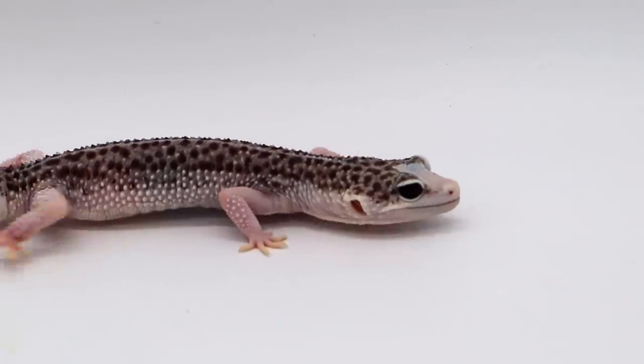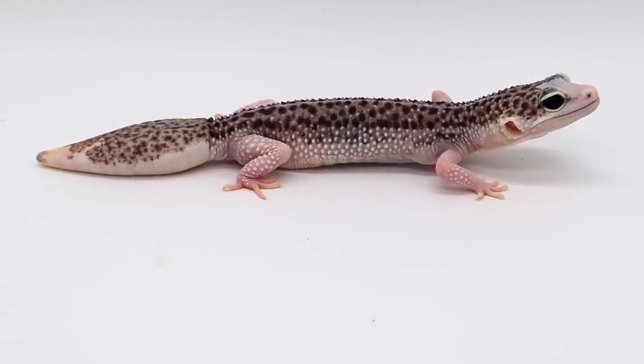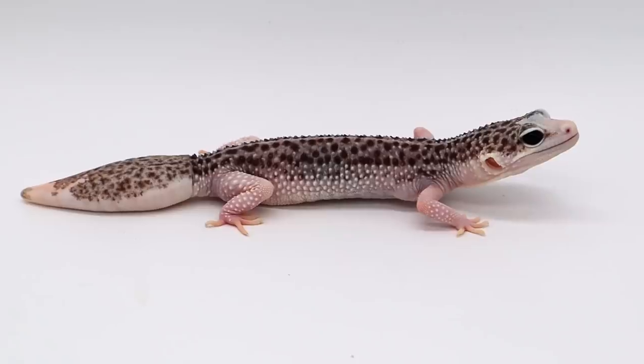Leopard geckos do have a temperature requirement, which you can meet by placing a heat pad under one side of the enclosure on a thermostat. Luckily they don't require any special lighting — a UVB light is not a requirement. As for humidity, they live in a fairly dry climate, so the humidity in your household is usually fine. You do need to provide a humid hide — a hide area with higher humidity that they can use when shedding.